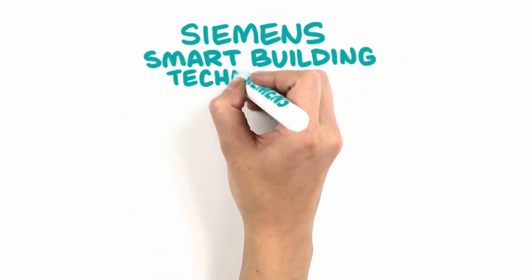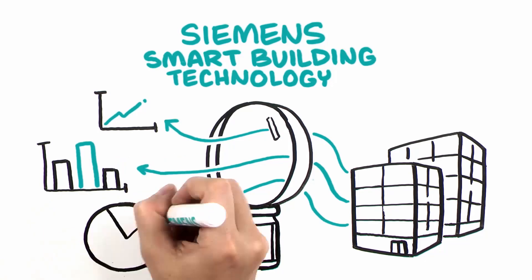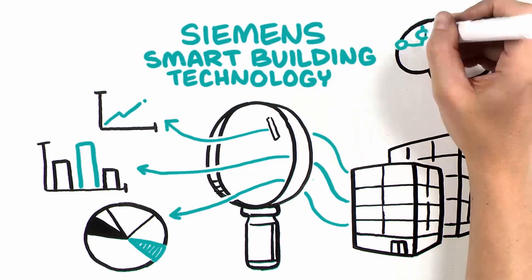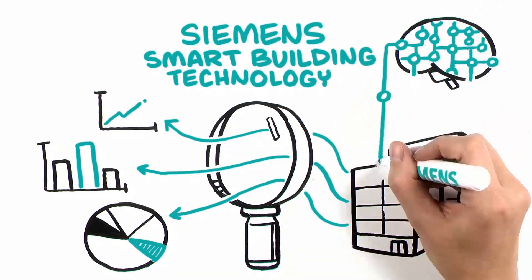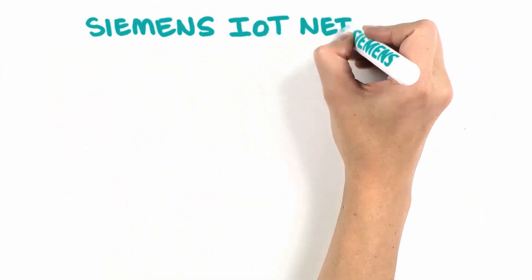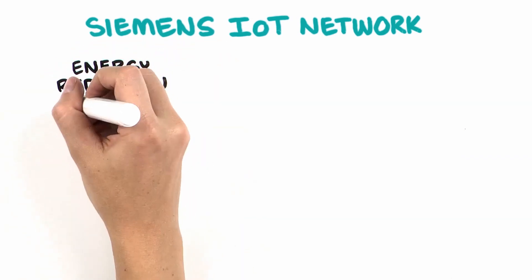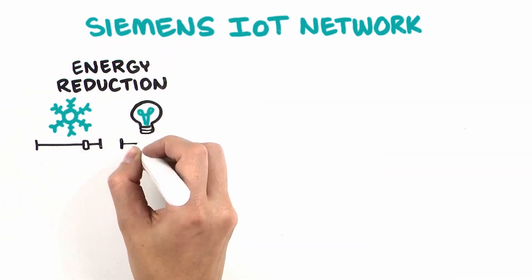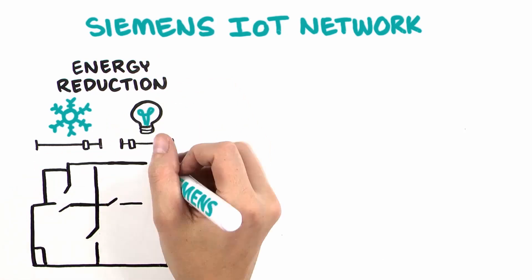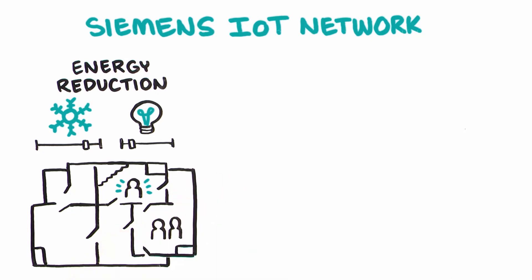Siemens' smart building technology continuously analyzes and optimizes your building's energy consumption and gives you the intelligence you need to make the best energy investment decisions. Your Siemens IoT network leverages occupancy data to support energy reduction — automatically adjusting temperature and lighting based on occupancy, providing appropriate comfort levels where people are and reducing energy usage where they aren't.